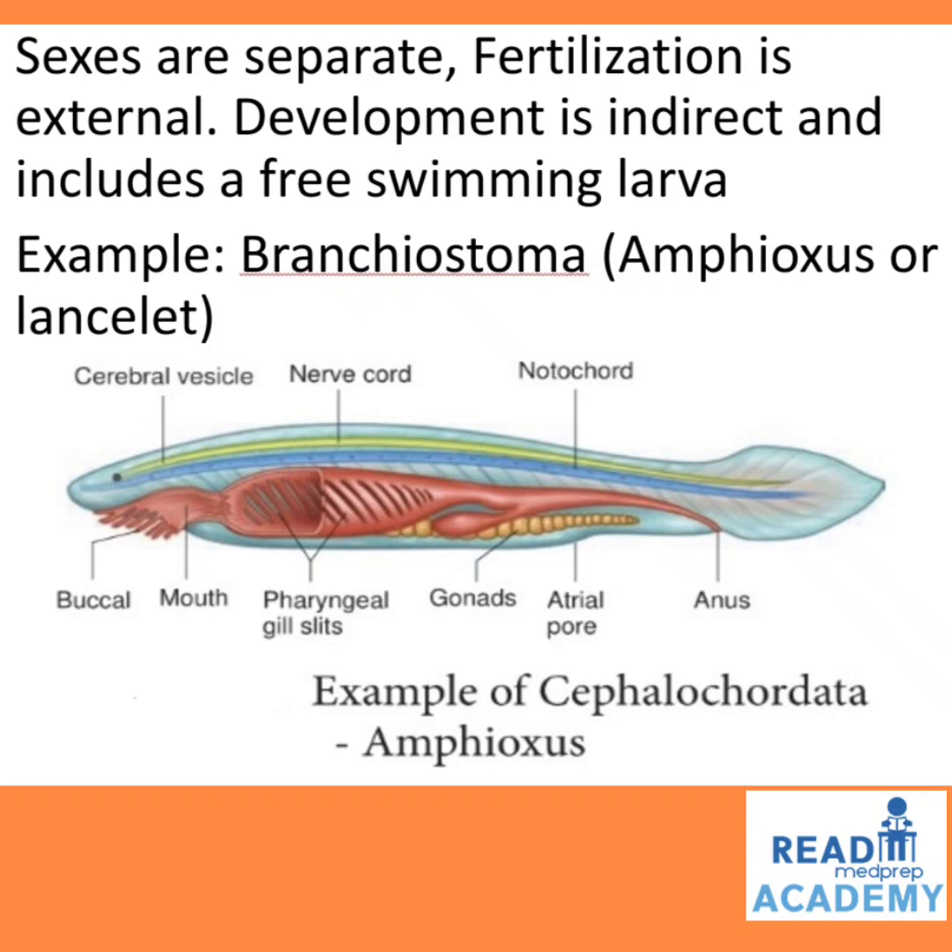You can see the different parts of Amphioxus of Cephalochordata. It has a buccal area with the mouth, pharyngeal gill slits, gonads, atrial pore, gastrointestinal tract leading out to the anus, notochord, nerve cord, and cerebral vesicle.